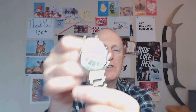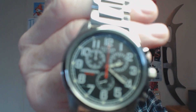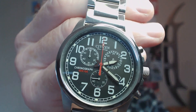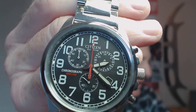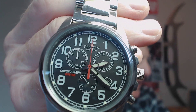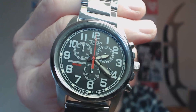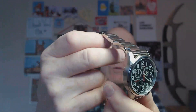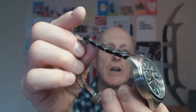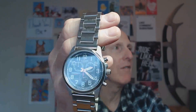This is a Citizen Eco-Drive, model number H500-S026989. This actually came with a really cool green nylon strap which looked cool but wasn't comfortable, so I replaced it with a metal bracelet, and it's just perfect. I just love it — very, very nice watch. This was another gift from my brother.